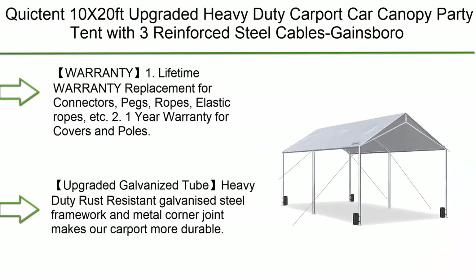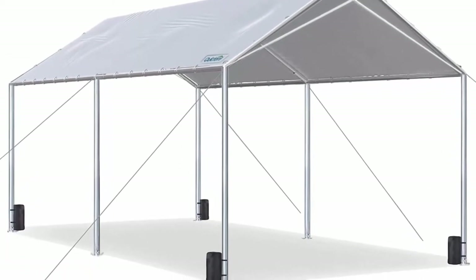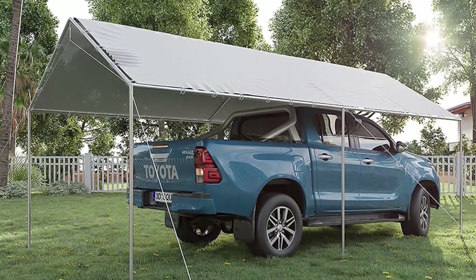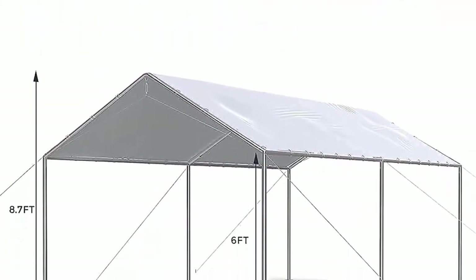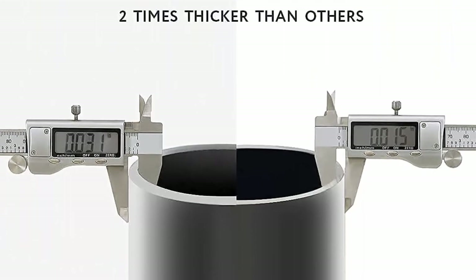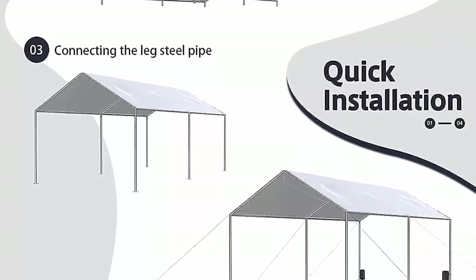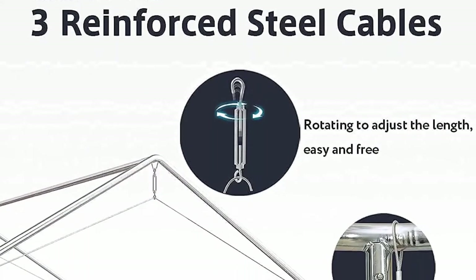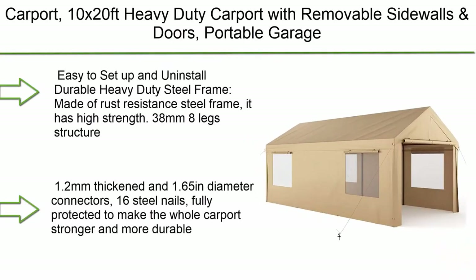Number 6: Quickton 10x20 upgraded heavy-duty carport car canopy party tent with three reinforced steel cables. Warranty includes lifetime replacement for connectors, pegs, ropes, and elastic ropes, plus a one-year warranty for covers and poles. Features upgraded galvanized tube heavy-duty rust-resistant galvanized steel framework with metal corner joints. Reinforced PE material is tear-proof, waterproof, and anti-UV. Three high-strength steel cables reinforce the entire structure, making it firm and preventing structural twisting.